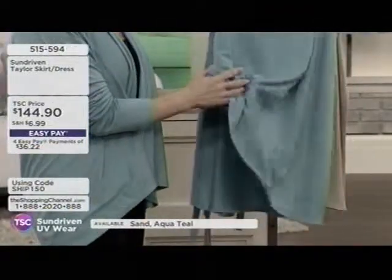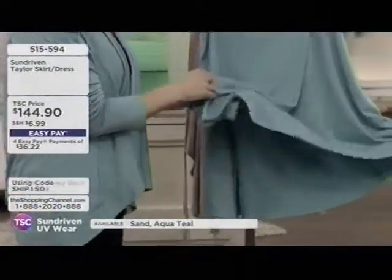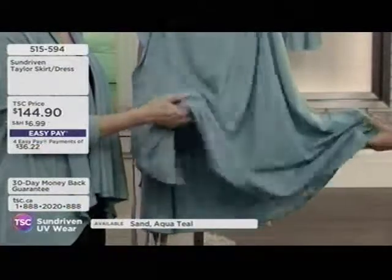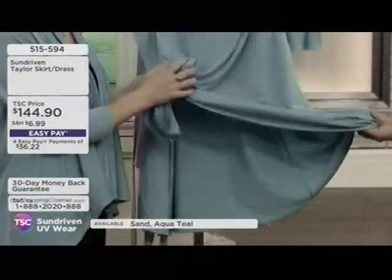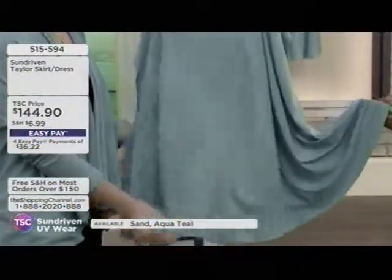The softness of this fabric is amazing — it's a fiber from the eucalyptus tree, but it doesn't feel like a heavy, stiff fiber at all. It's so smooth — I think it's softer than cashmere.